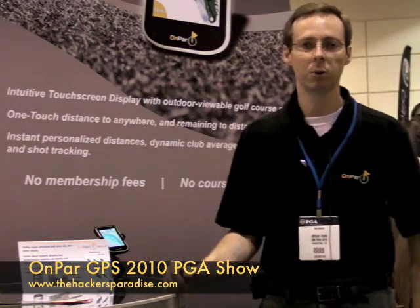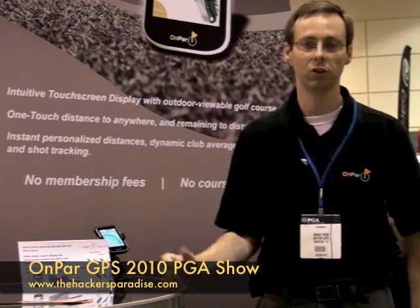With OnPar, we provide you personalized distances, and we try to make it easy to use and fun so that you don't slow down your game, but you enhance your game.